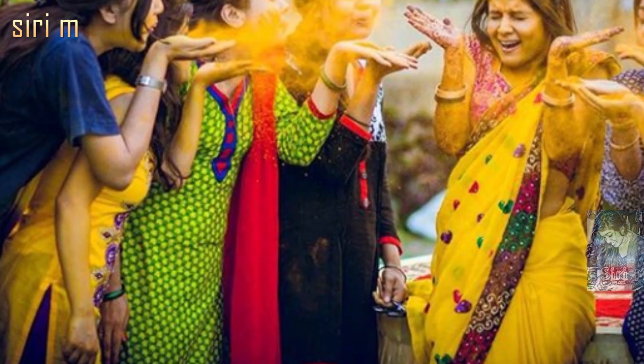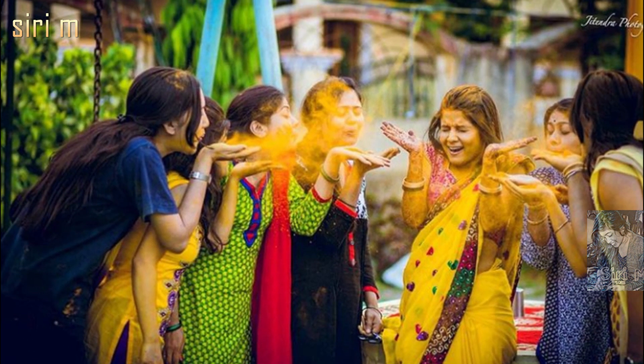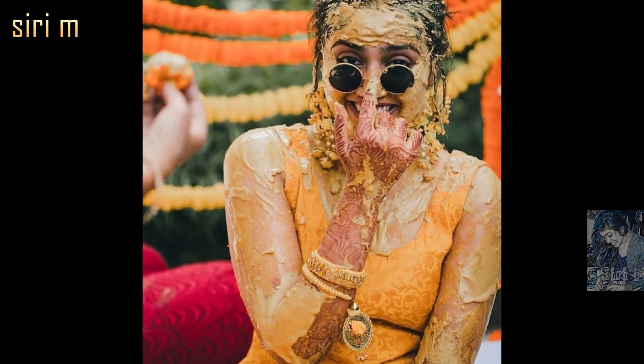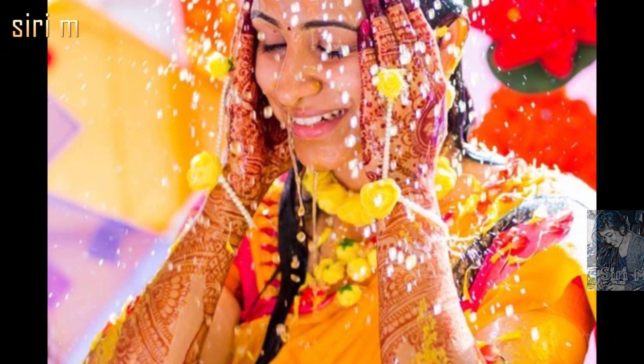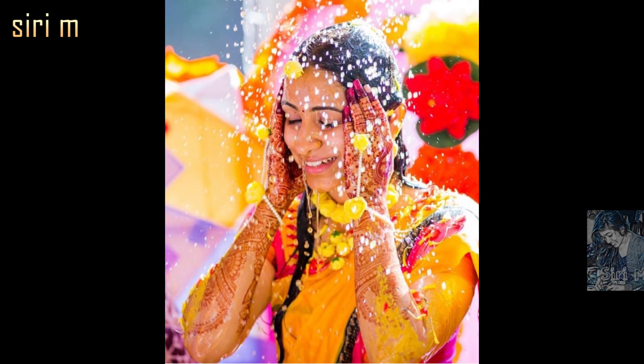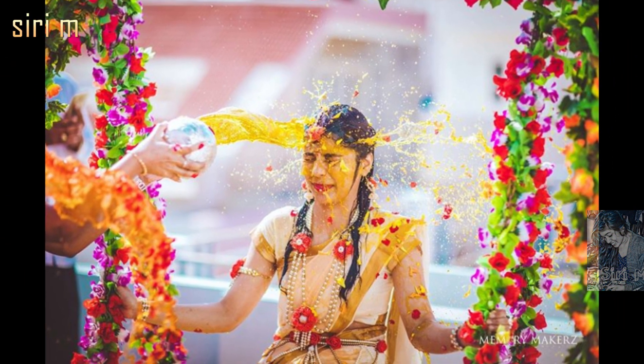Hello, my lovely people, welcome to CDM. I'm going to show you haldi photo poses and outfit ideas. This video was requested by 'Be Yourself' — thank you so much for asking. Haldi is one of the best and most joyful ways of celebrating the love and happiness of a wedding. See here beautiful haldi ceremony photo poses.